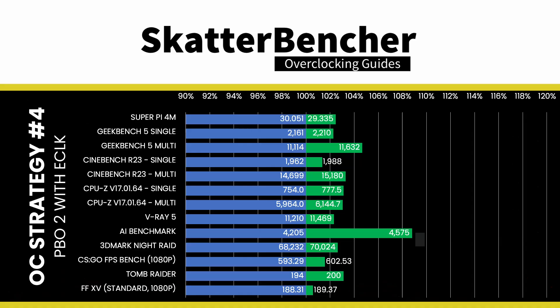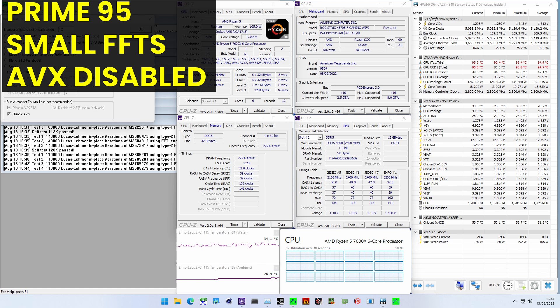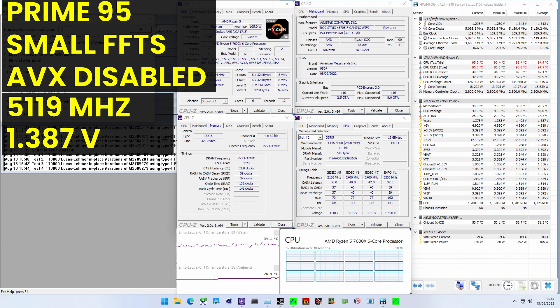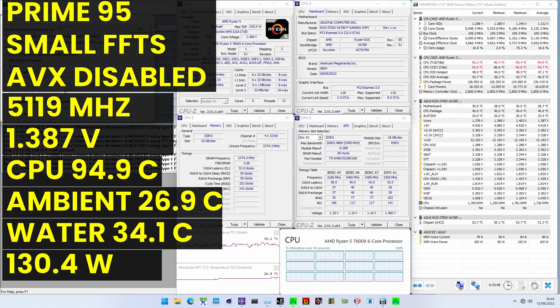Then save and exit the BIOS. To ensure everything is working as intended, we rerun some benchmarks and check the performance increase compared to the default settings. Higher is better and all of our benchmark scores are higher. We see the maximum performance increase of plus 8.80% in AI Benchmark. The highest core clock reported in the operating system is 5,544 MHz. When running Prime95 small FFTs with AVX disabled, the average CPU effective clock is 5,119 MHz with 1.387 V. The average CPU temperature is 94.9 degrees Celsius. The ambient and water temperature is 26.9 and 34.1 degrees Celsius. The average CPU package power is 130.4 watts.